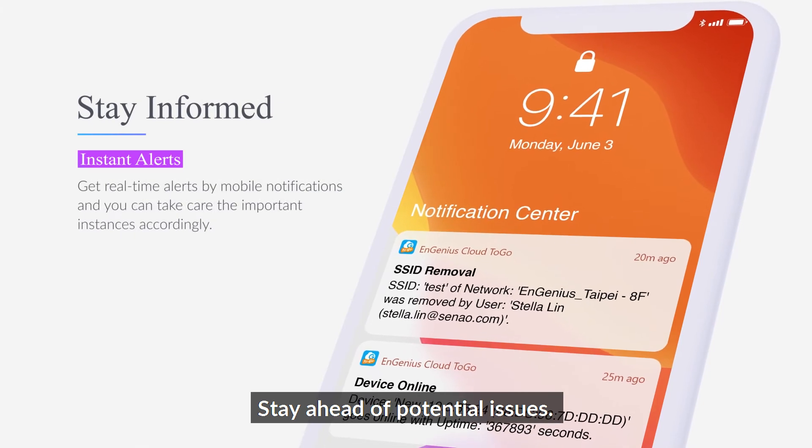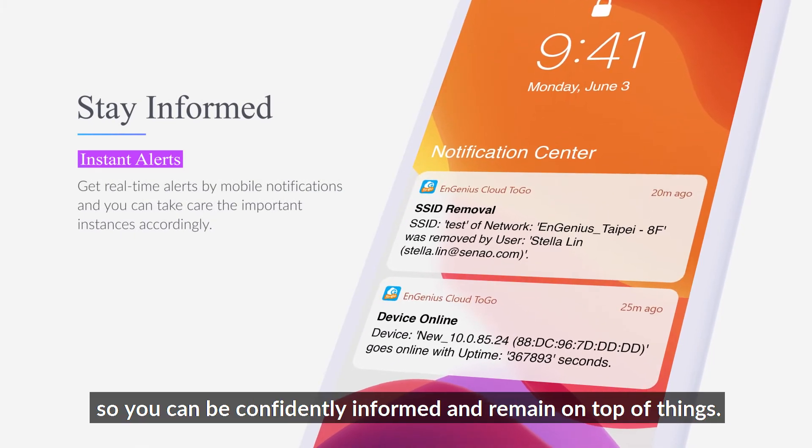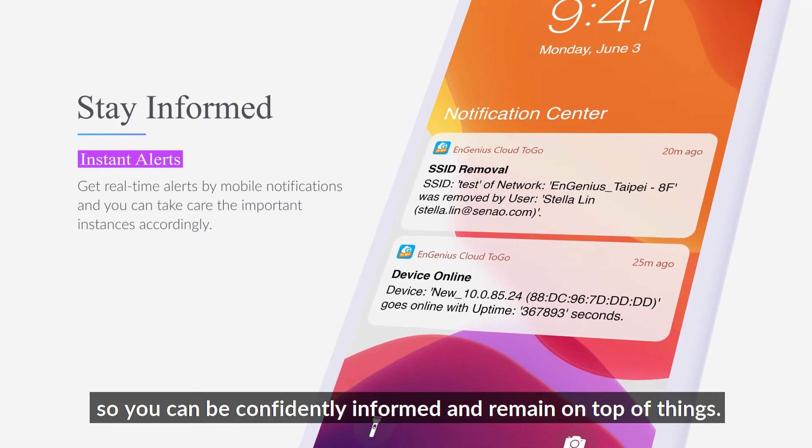Stay ahead of potential issues. Customize real-time mobile alerts so you can be confidently informed and remain on top of things.